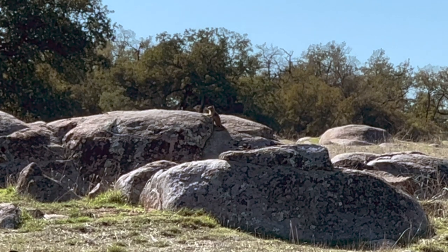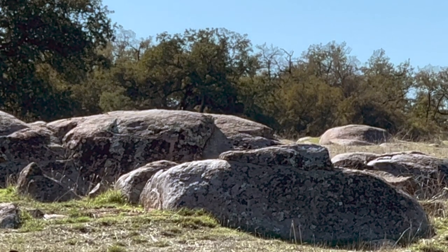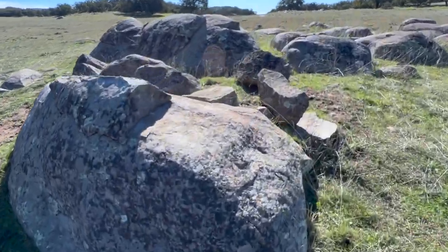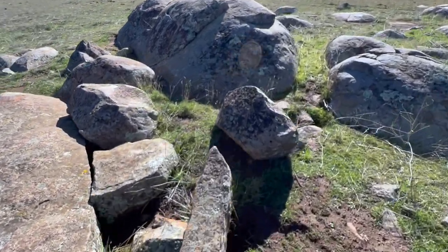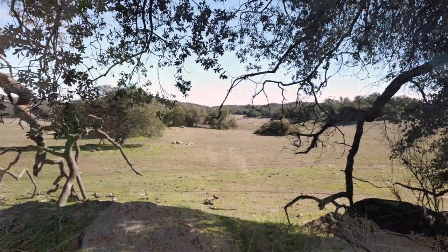You guys are hearing the interstate in the background — this ranch had been here long before the interstate was put in, back when old Highway 80 was the only road going to and from the East Coast out here to Southern California. Got him! 40 yards. Oh yeah. Solid. First fatty of the year, baby!